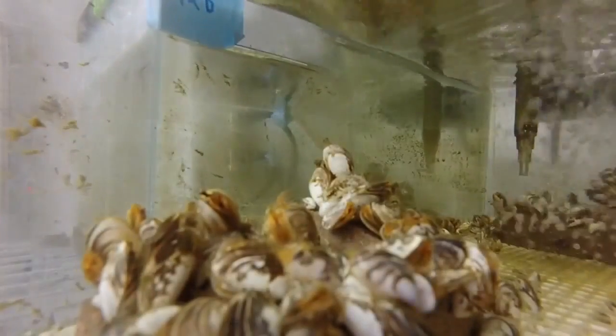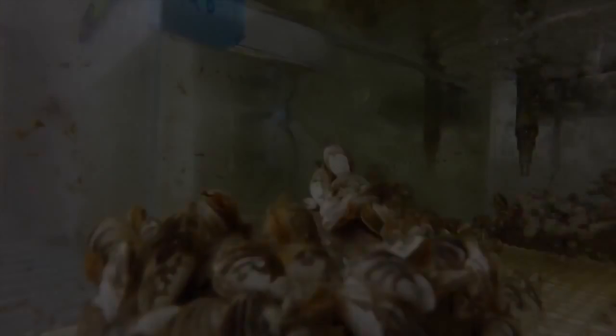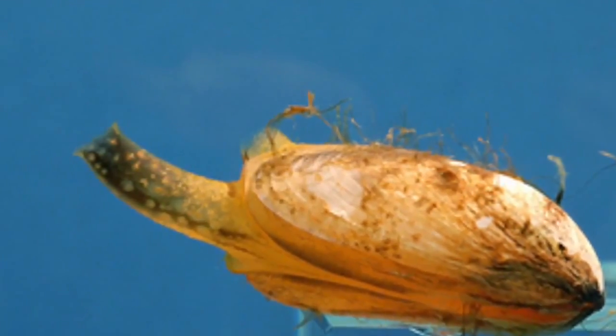The effect of Dreissenid mussels is that because they are such effective filter feeders, they are removing a lot of the phytoplankton — or small plants — out of the water. By doing this they're reducing the amount of food available for zooplankton, and potentially for fish as well.